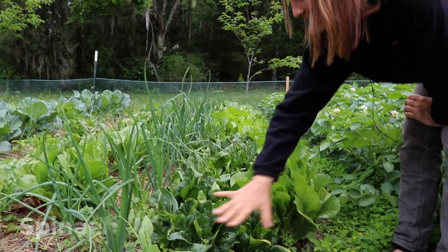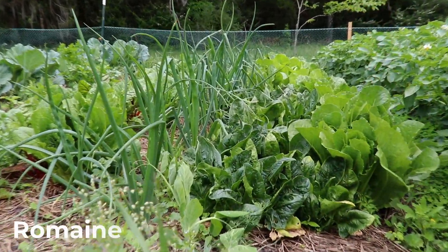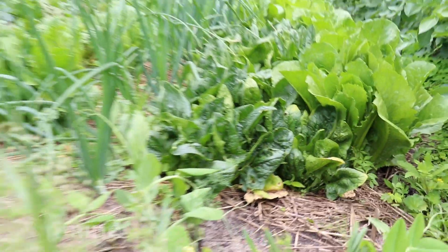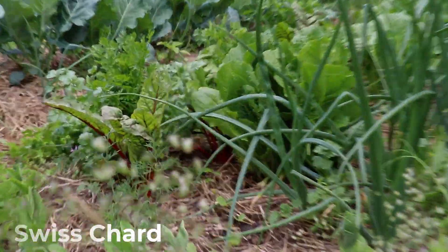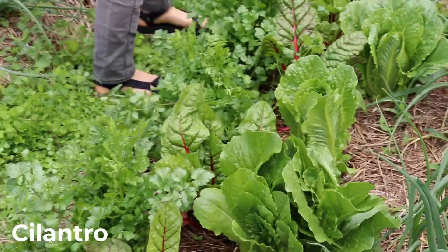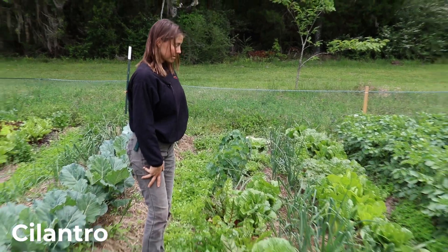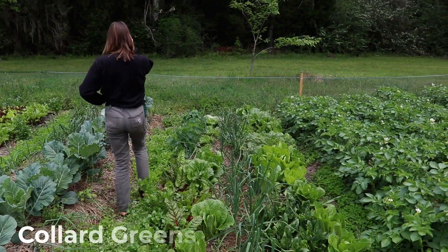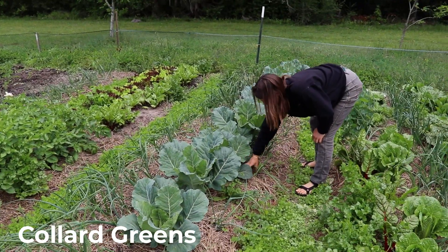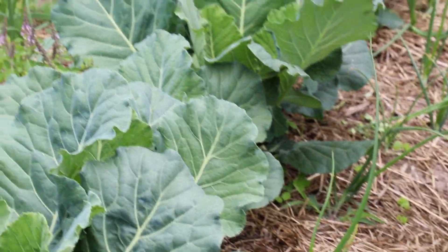Here we have our lettuce bed. I like to intercrop, so you'll see spinach here — a spinach we like to sauté. We have tons of romaine; we are all eating the world's largest salads every day right now. We also have Swiss chard, cilantro — which you can grow in a pot if you don't have a yard — and it's so much fresher and tastier.